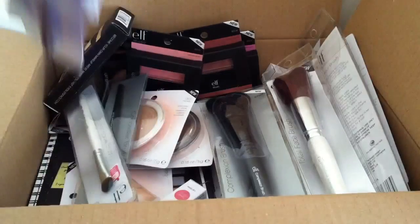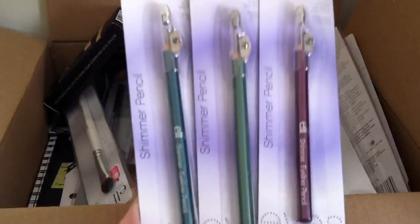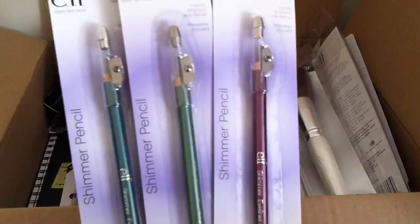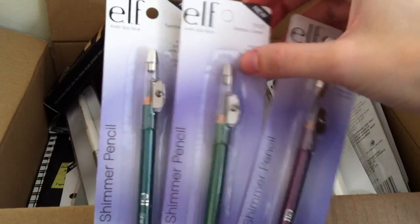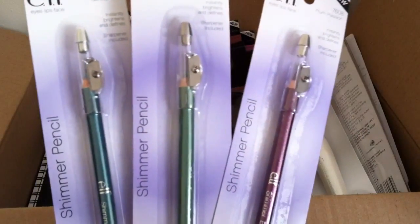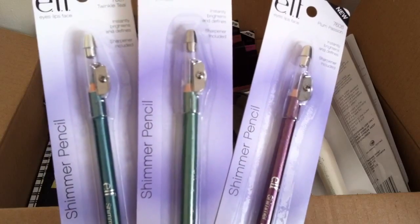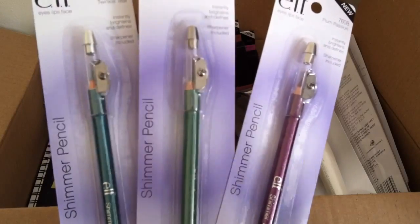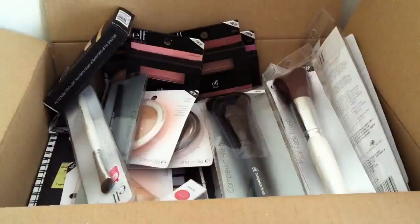Next I picked up three eyeliners from their basic range — these are the shimmer pencils. I got three: Plum Passion, Grassy Green, and Twinkle Teal. I thought they'd be really nice just for a pop of colour on the eyes, either in the waterline or smudged underneath. I like these because they come with the sharpener built in as well. I just think they're really really nice.